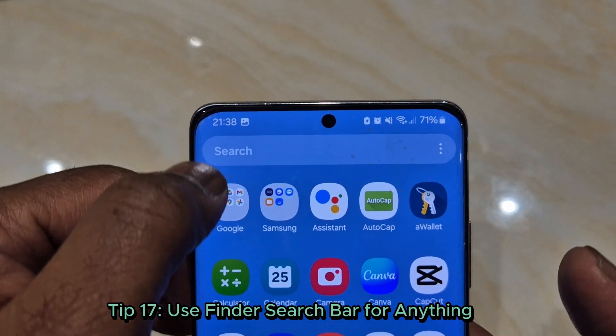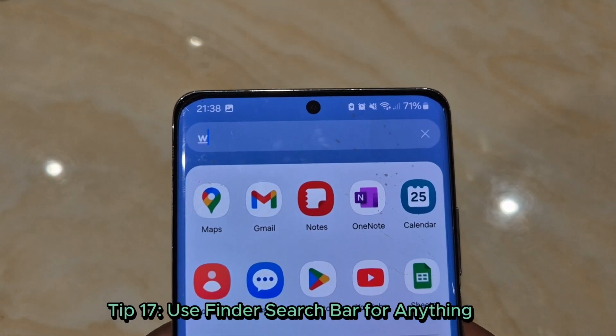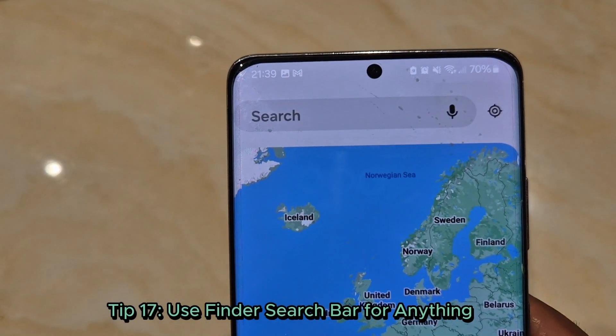Tip 17: Use the search bar for anything. Swipe down from your home screen and type in the search bar to locate apps, contacts, or files instantly. It's your personal search engine.